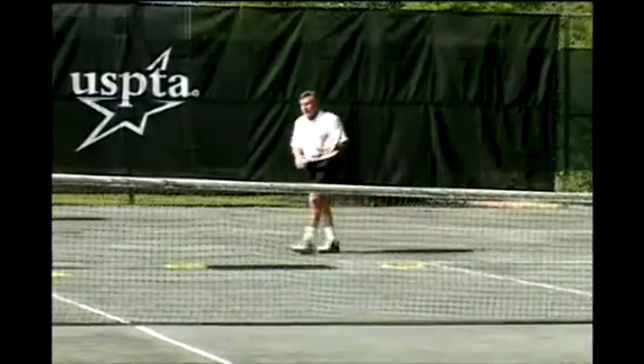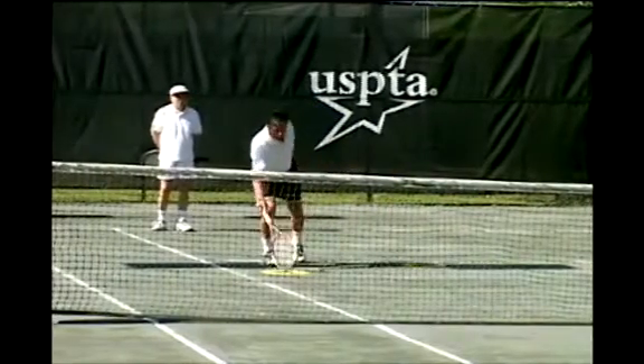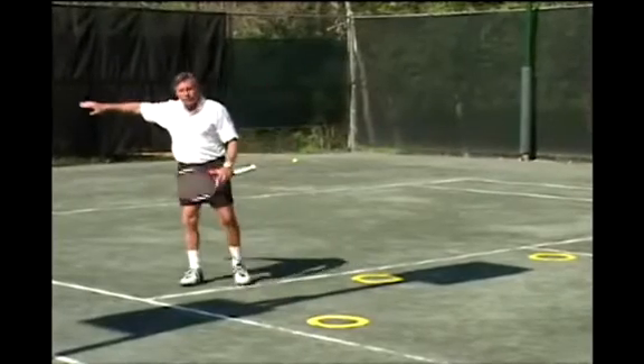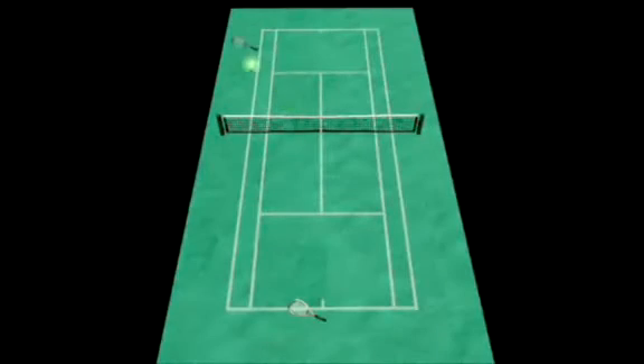One of his plays was that he developed the serve to be able to hit the ball hard to this target right here, pull his opponent off the court. And when that player returned the serve, he found that because the player was off the court, a lot of times the ball had to come back toward the center.